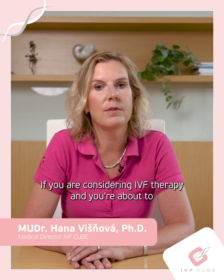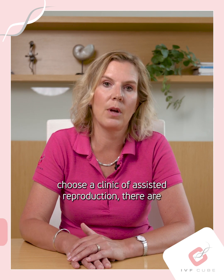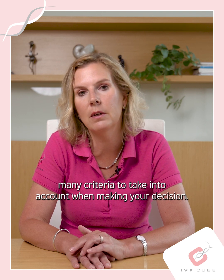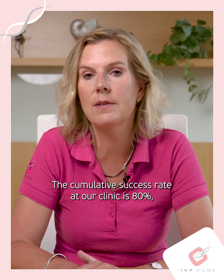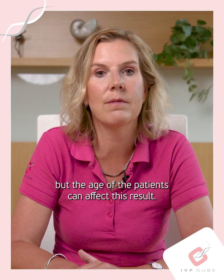If you are considering IVF therapy and you are about to choose a clinic of assisted reproduction, there are many criteria to take into account when making your decision. The cumulative success rate at our clinic is 80%, but the age of the patients can affect this result.